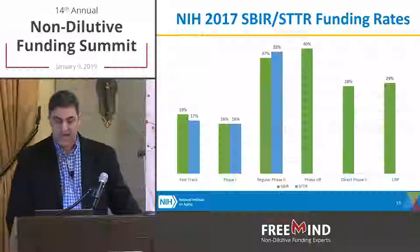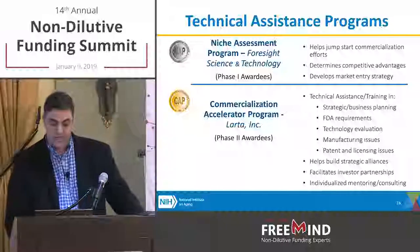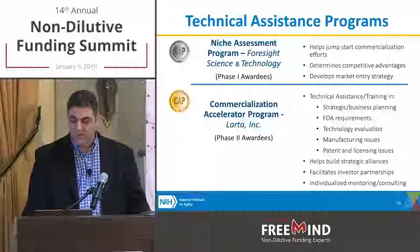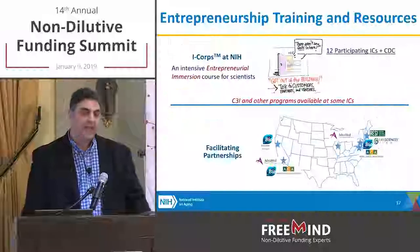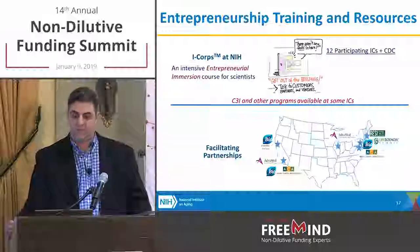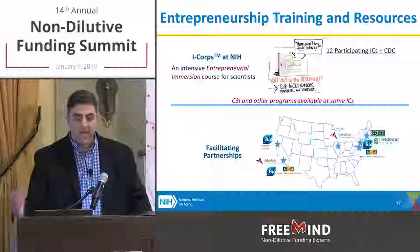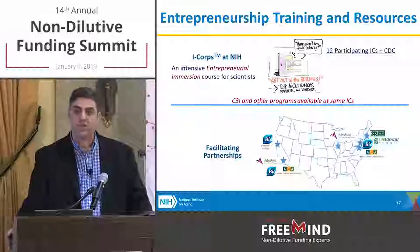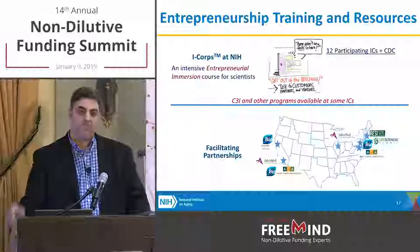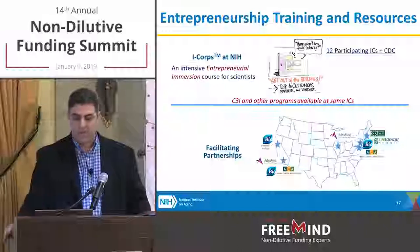Technical assistance programs currently in place: for phase one, the niche assessment program; for phase two companies, the commercialization accelerator program. Once you're funded, these are things you definitely want to look for. At the NIH-wide level, we've incorporated entrepreneurial development programs like C3I and I-Corps, and programs to facilitate partnerships through organizations like the Angel Capital Association, BIO, and RESI — all available once you get an NIH award.